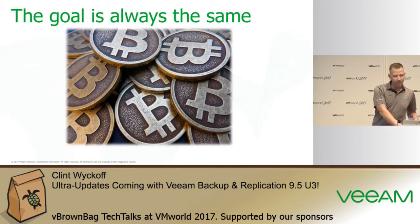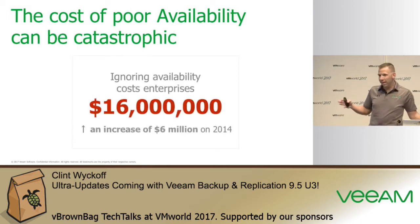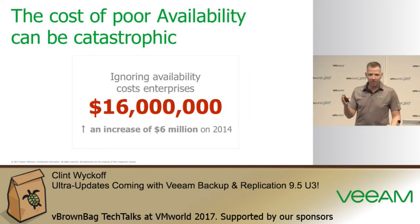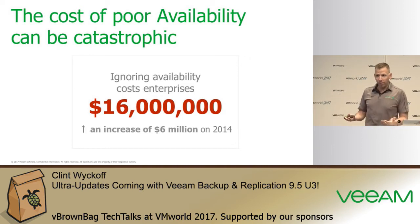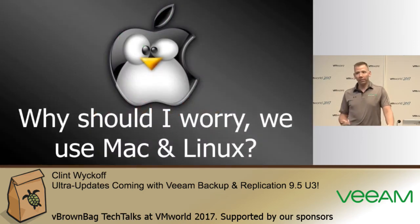The cost of downtime is real — whether that be system downtime, user downtime, developers, or applications. There's a hard cost of people sitting at their desks unable to work, or the cost of actual machines being offline — servers, desktops, workstations. And don't think ransomware is only for Windows. There are now attacks specifically for Linux operating systems and Mac OS as well.